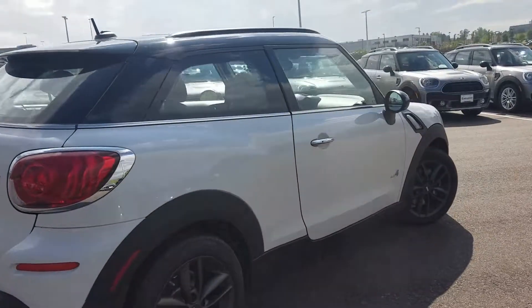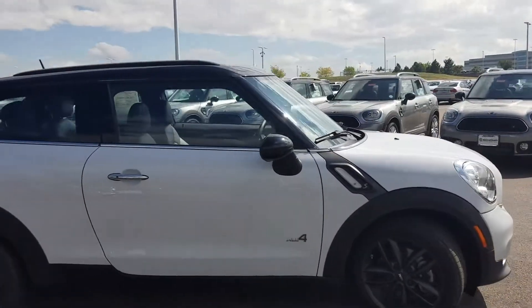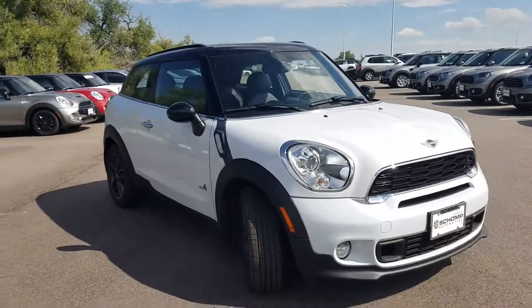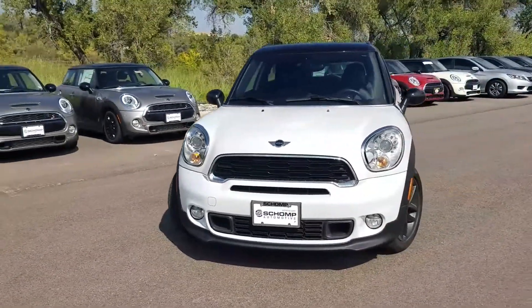If you have any questions on this Mini or any other that we have here on the lot, please give me a call on my cell at 919-244-0766 and we'll be here until 9pm. Thank you and have a great day!